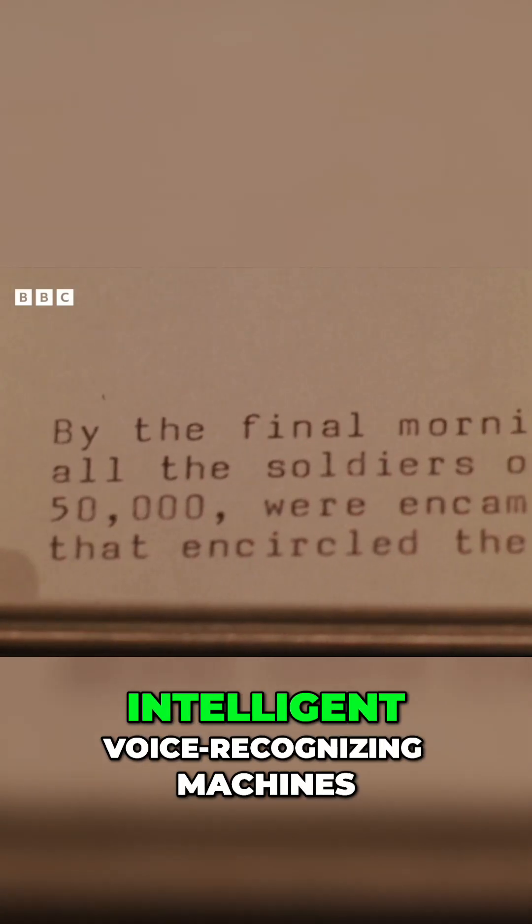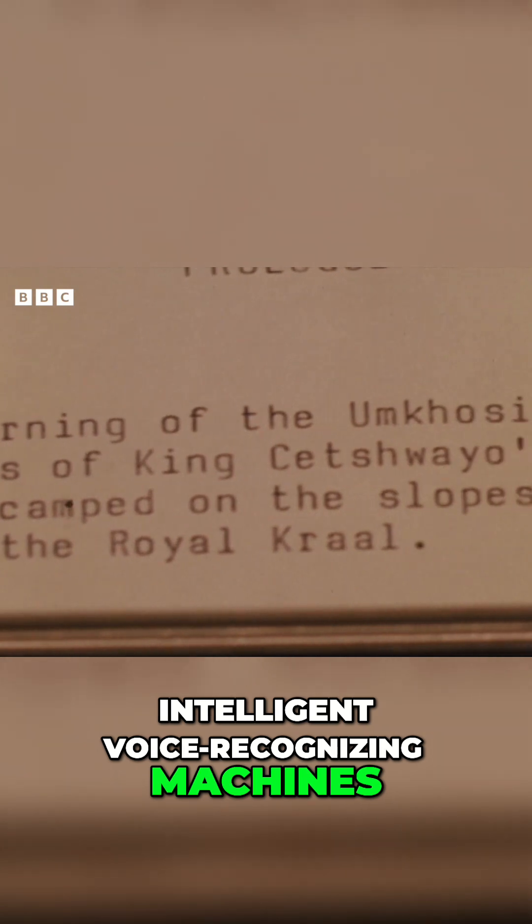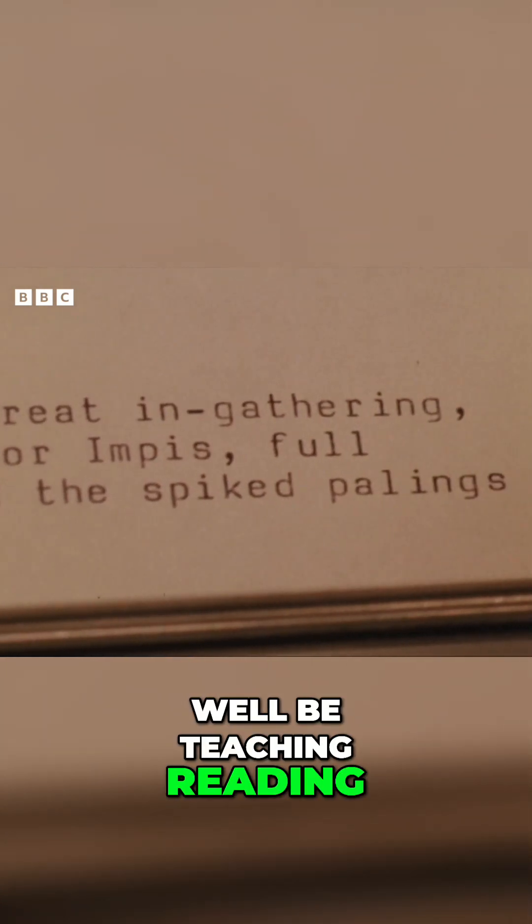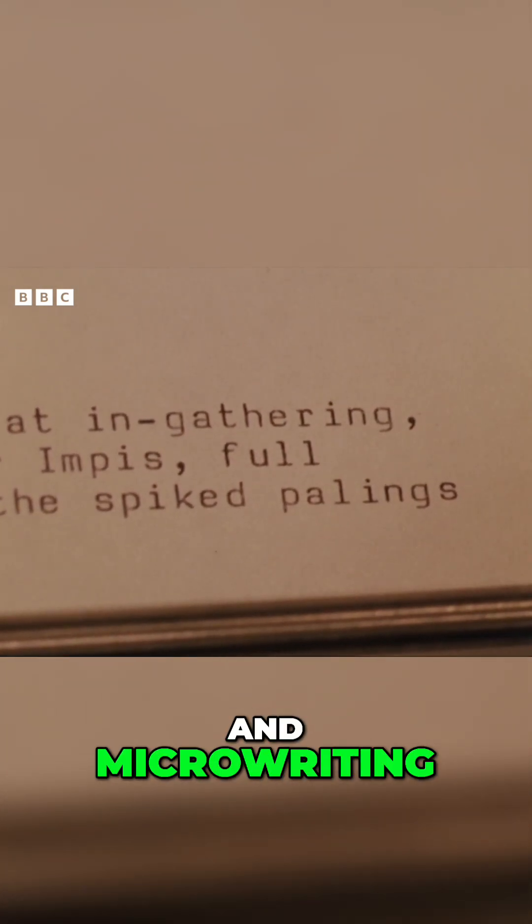It's the first real breakthrough in keyboard input since the typewriter was invented exactly a hundred years ago. And until we get intelligent, voice-recognising machines, even primary schools may well be teaching reading, writing, and micro-writing.